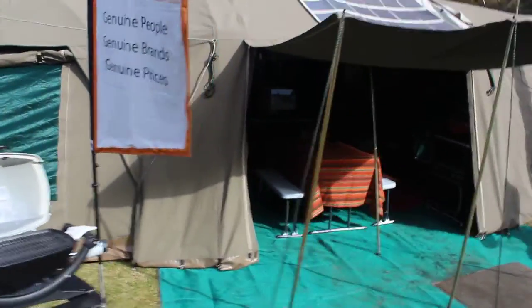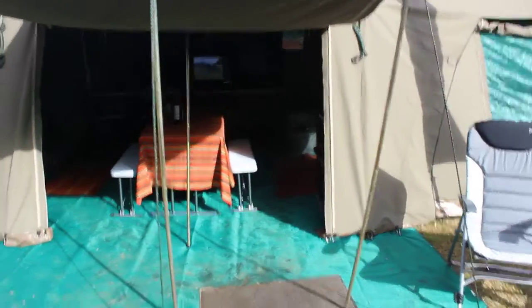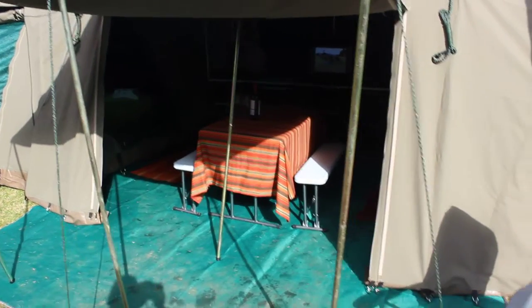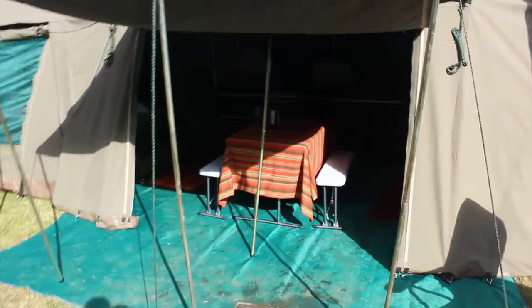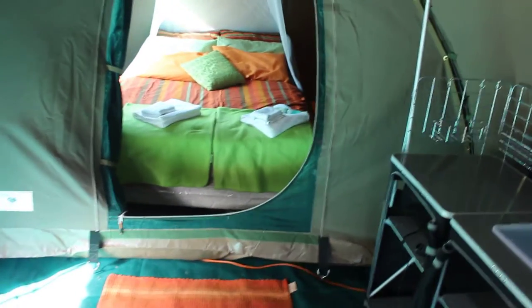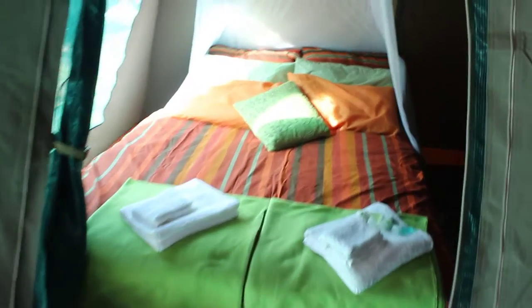This is luxury camping, totally green glamping, the luxurious campsite. Two bedrooms, so it's enough room to sleep four people in comfortable spring ensemble mattresses with linen, with pillows, sheets, towels, lovely comfortable living space in the middle. A semi-permanent structure that can be left out in the weather all the time.